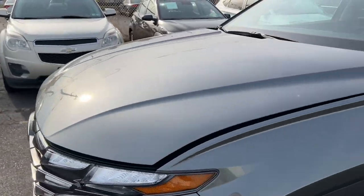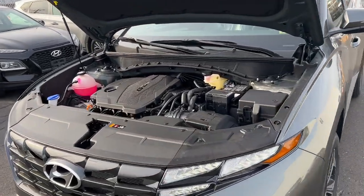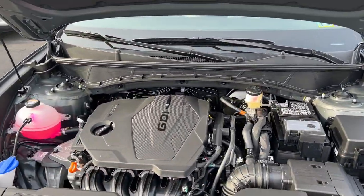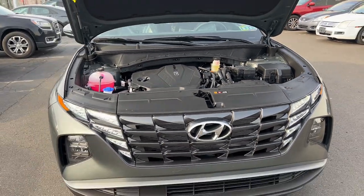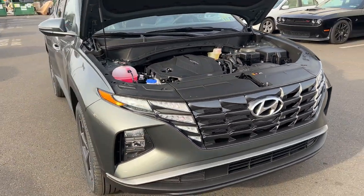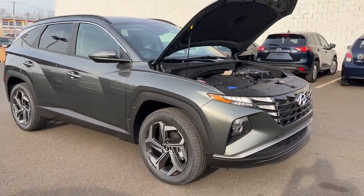It's beeping because I have the key in my pocket and the car is running, but here's the hood — the hood's open now. Here's your engine. This car is equipped with a 2.5-liter engine with the eight-speed automatic transmission. Here it is — what do you guys think of this Tucson?